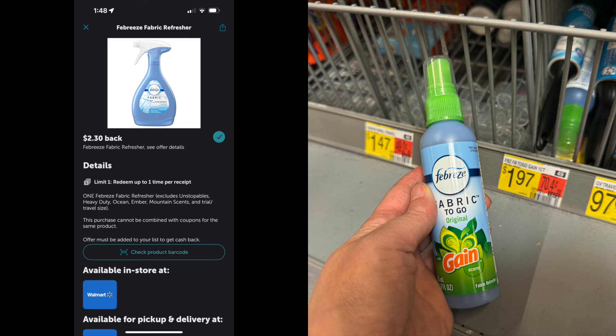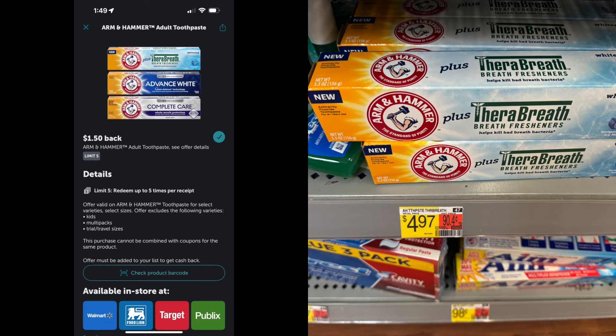Next is another moneymaker on the Febreze Travel. I always love when this deal comes out — I always get it every time. The Febreze Travel is $1.97. There is an Ibotta rebate for $2.30 back. This can only be done one time, and it's going to make it a moneymaker of $0.33. I love to put this in my little dollar bin when I sell it to friends or at the flea market — people love something for a dollar, so this is always a good one for resells.